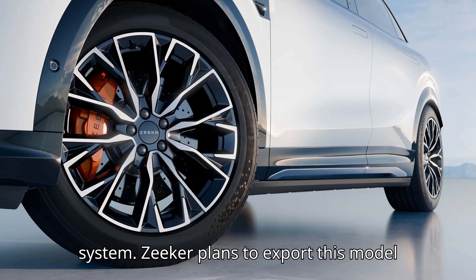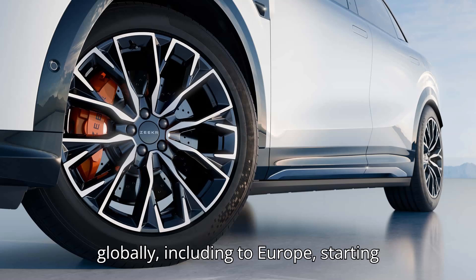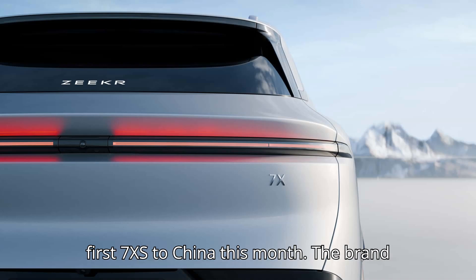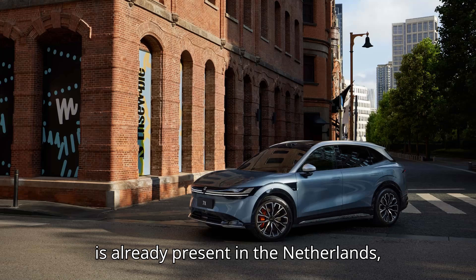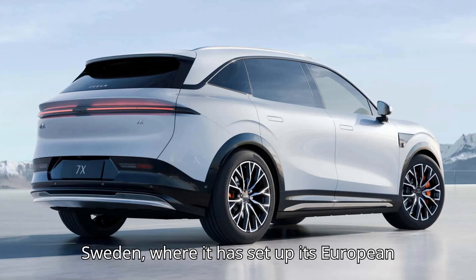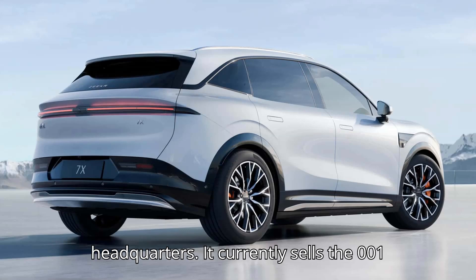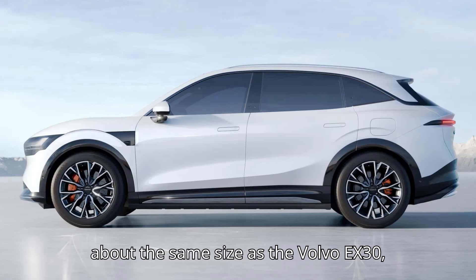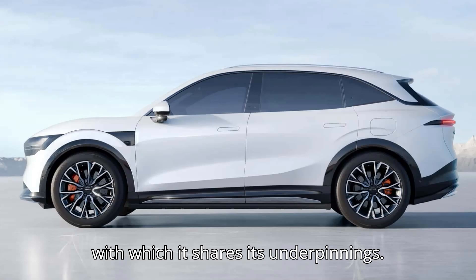Zeekr plans to export this model globally, including to Europe, starting in 2025, although they will deliver the first 7X units to China this month. The brand is already present in the Netherlands, Germany, France, Norway, Denmark, and Sweden, where it has set up its European headquarters. It currently sells the 001 Fastback and the X, a crossover that's about the same size as the Volvo EX30, with which it shares its underpinnings.